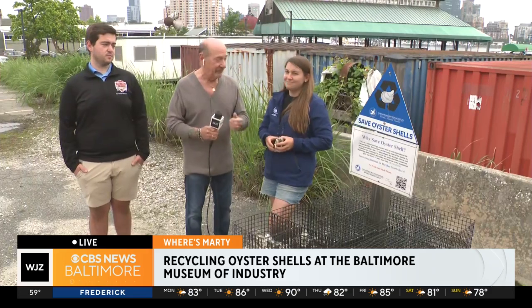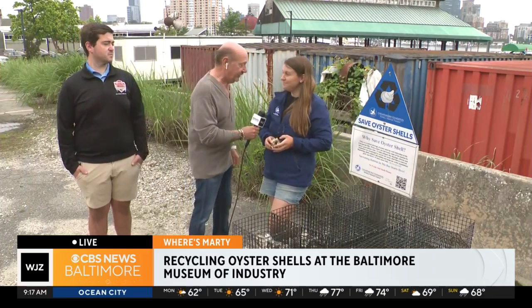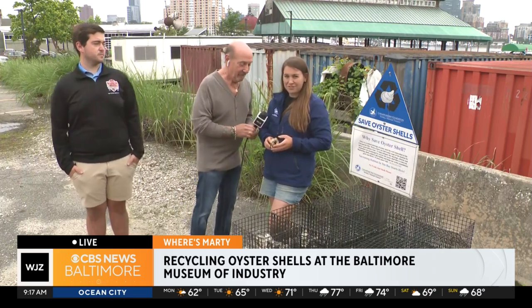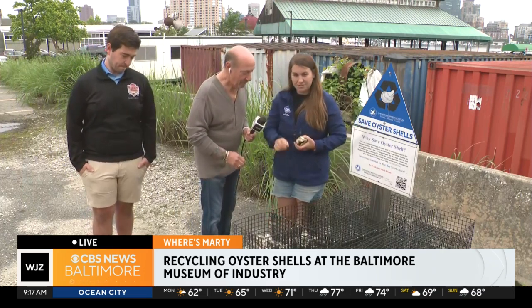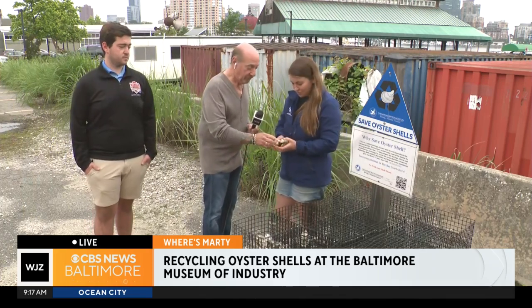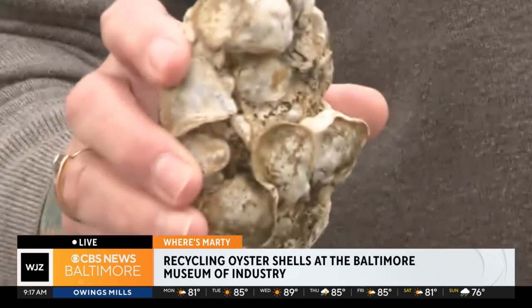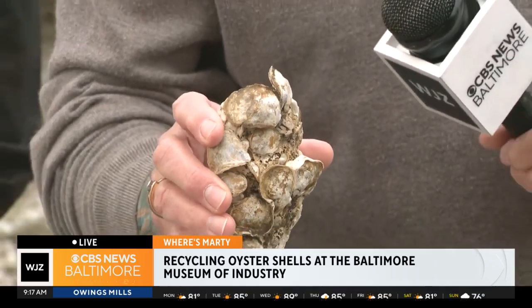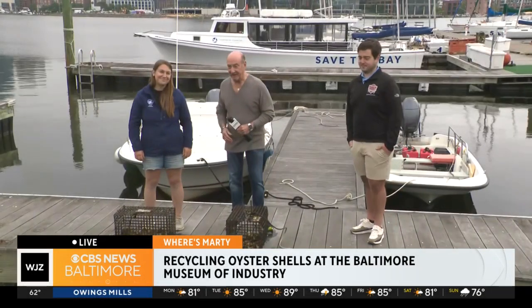Coming up in the next half hour, we're going to change locations. There are 60 bins down by the water here at the Museum of Industry — a 60-cage oyster garden. They recruit the public to help take care of those baby oysters planted on recycled shell. Here is one of the cages — these are all baby oysters. You always hear about spat, but that's how they start growing, and then they establish their own life and their own colony.